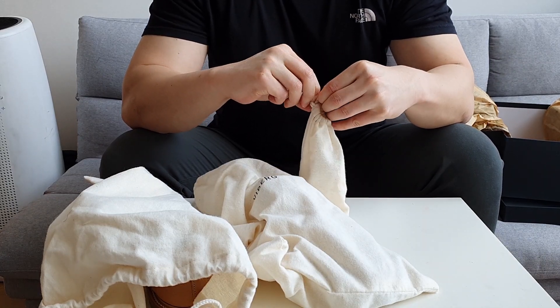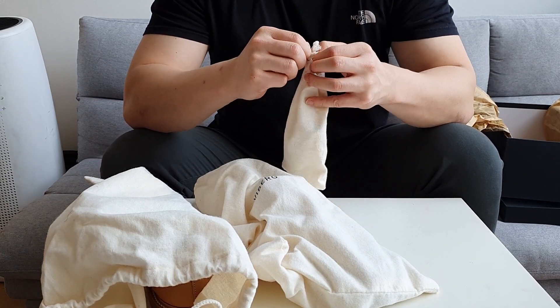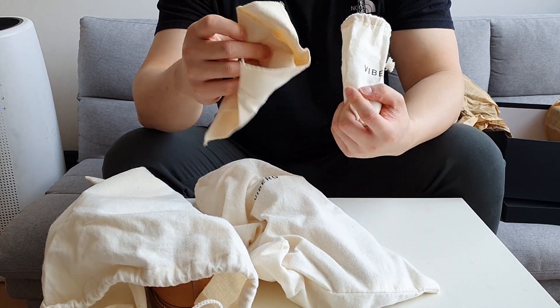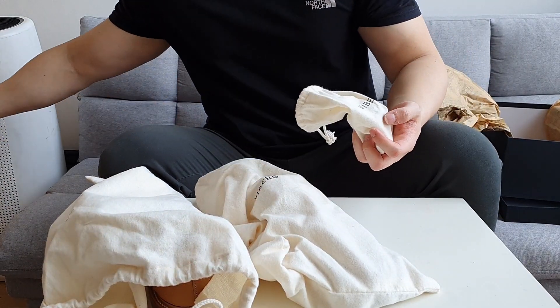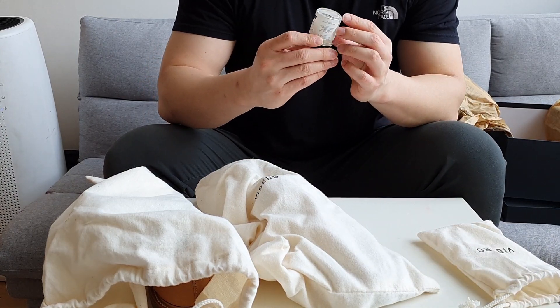They always give you a neutral-colored shoe cream. They have a Vyberg chamois here so you can use it to polish your shoes, and yes, I was correct — they do include shoe cream.